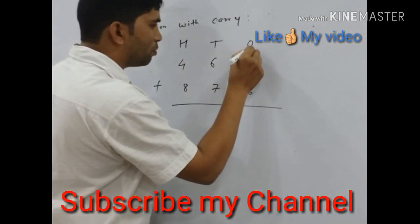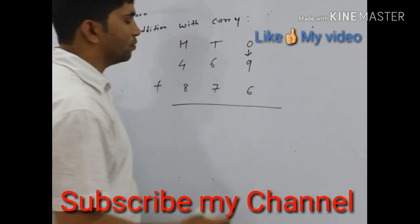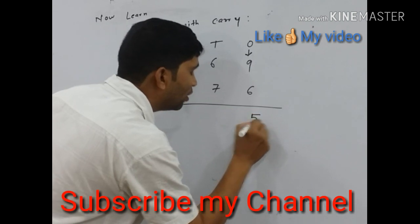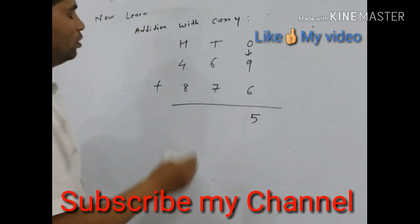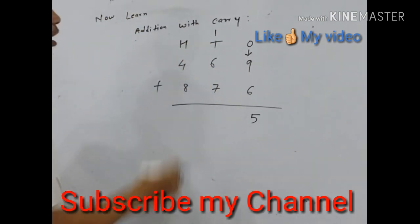We add the ones place number first. 9 plus 6, we get 15. Here we put 5 and carry is 1. We put the carry above the number 6.